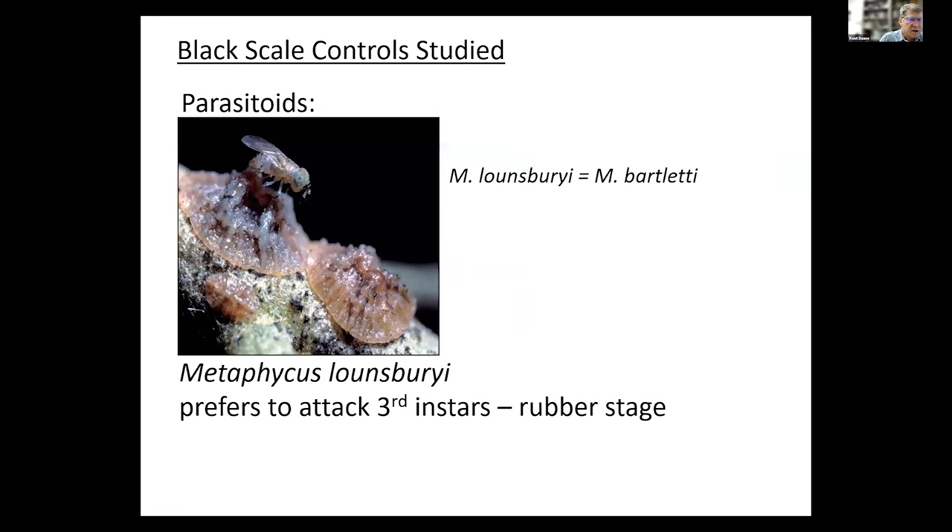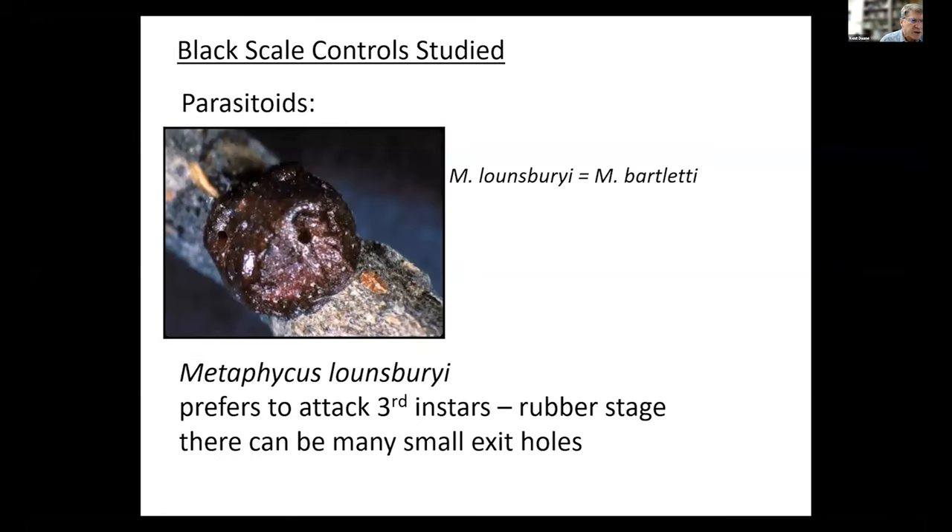Another important parasitoid is Metaphycus lounsburyi — it used to be called Bartleyi. It likes to attack older scale, putting eggs into a rubber stage. It likes to attack the larger stages because it likes to put more than one egg into a host — sometimes as many as 15 to 16 adult parasites out of one black scale. It usually exits when the scale becomes an adult, and you can see multiple exit holes. It attacks third instar to rubber stages and they usually come out of the adult.